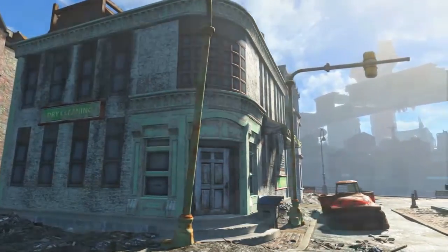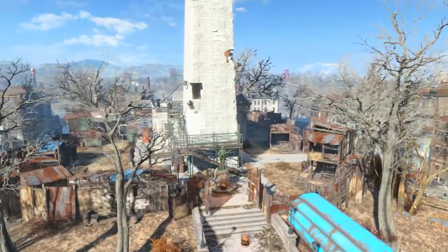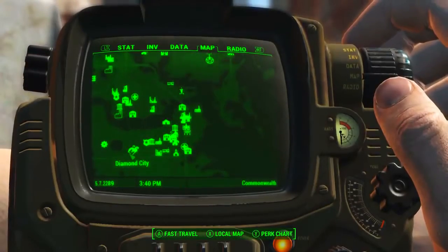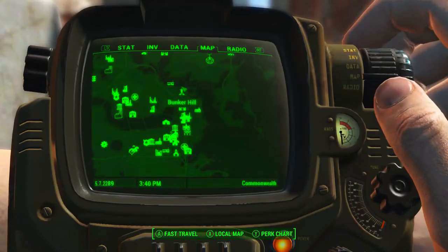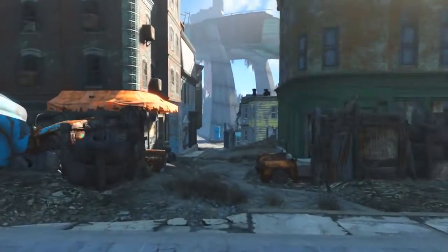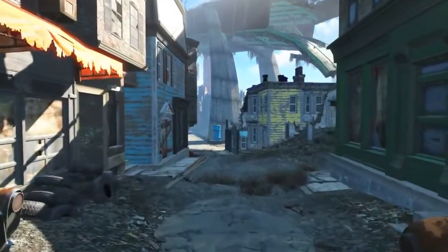Before you wash your long johns, we're going to be heading to Bunker Hill first. Both of which can be found in the neighborhood Charlestown. As we can see on the Pip-Boy map, Bunker Hill is to the northeast of Diamond City.